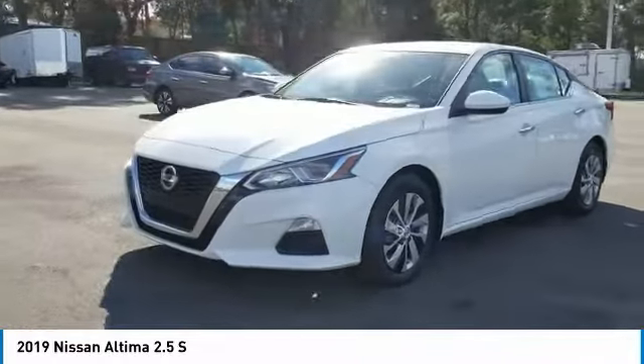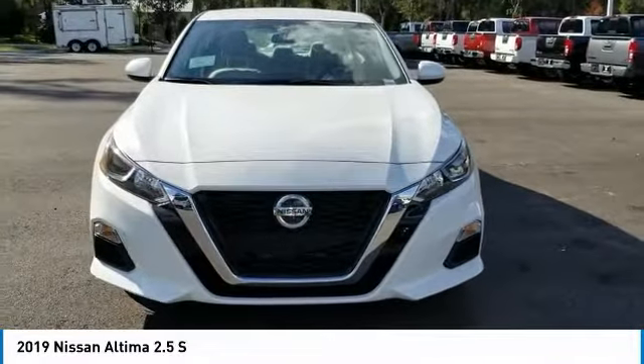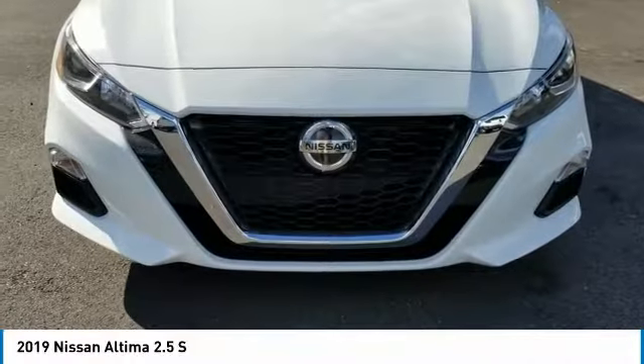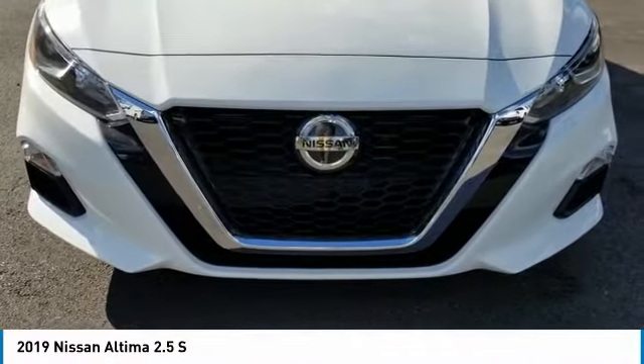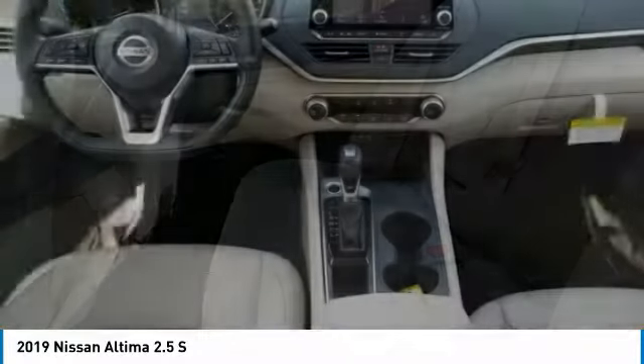Here are some of this vehicle's great options: stability control, traction control, steering wheel audio controls, keyless entry, remote engine start, backup camera, anti-lock braking system, Bluetooth, adjustable steering wheel, and power steering. Come see the car for yourself.